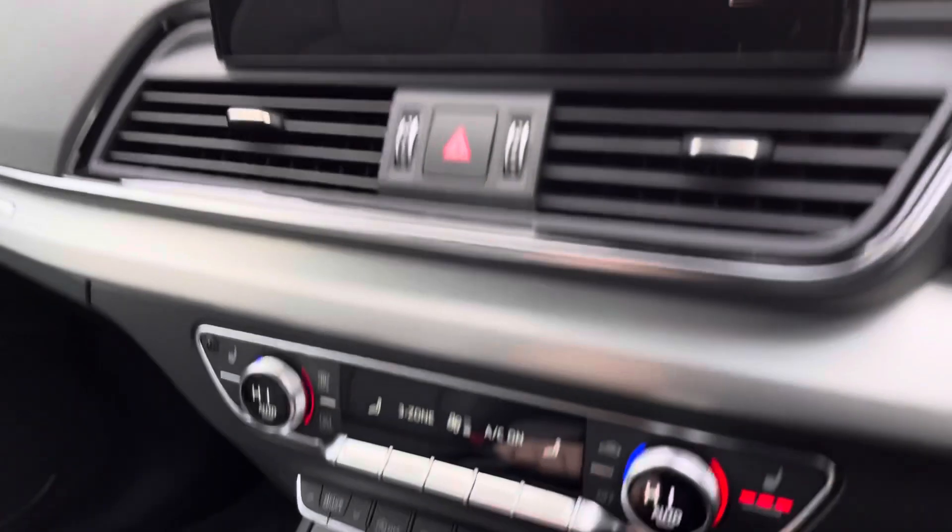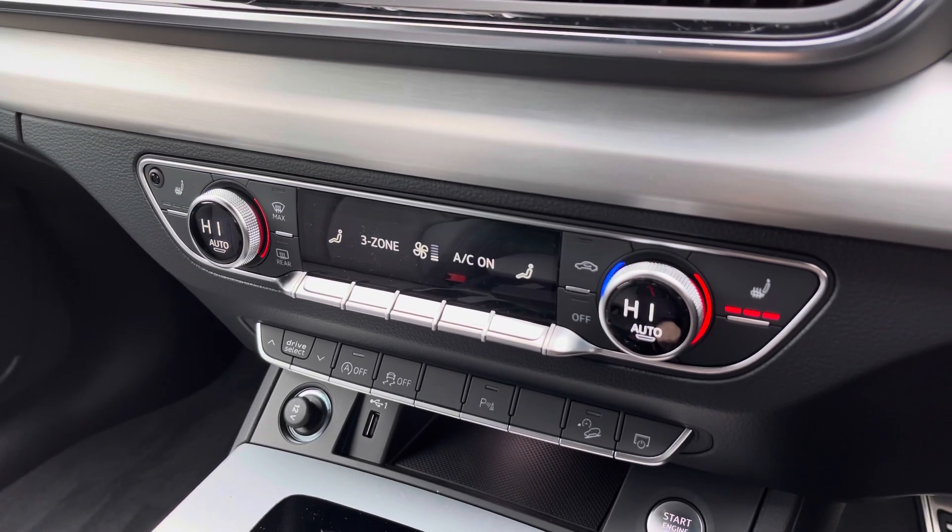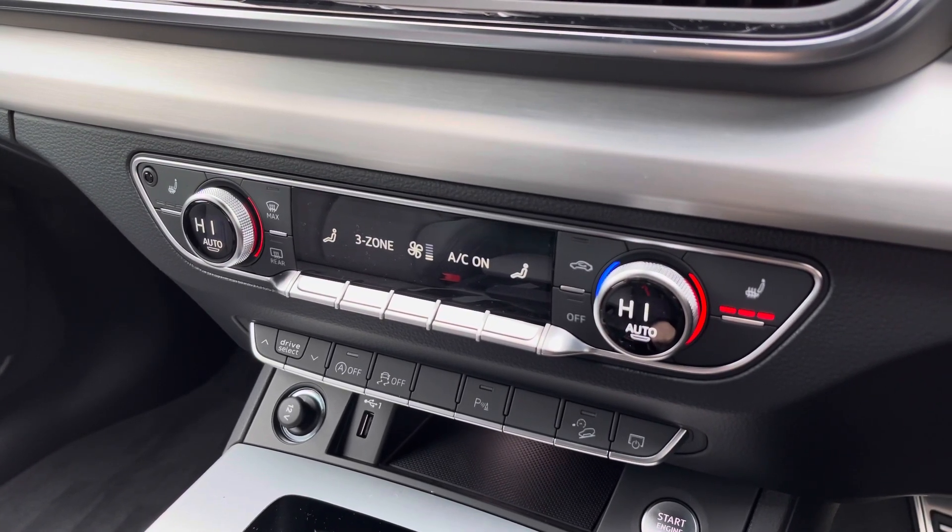Beneath the display you will find the climate control, which includes two front heated seats, and we also get a very nice S-tronic gearbox in the centre console.